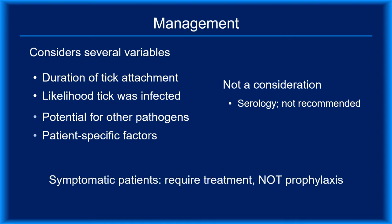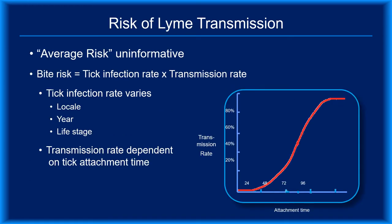It's important to recognize that patients with a recent tick bite who are symptomatic or who have an erythema migrans rash require treatment, not prophylaxis. To manage a known bite, you need to consider the details of that specific case. Individual patients aren't interested in the average risk of all known bites — they only care about the risk posed from their bite.